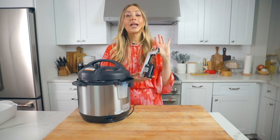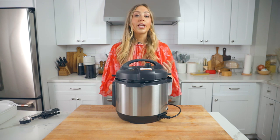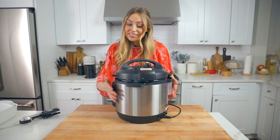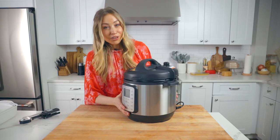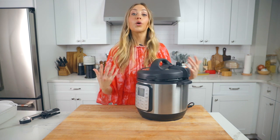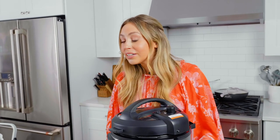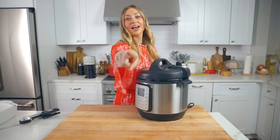The Instant Pot, or a pressure cooker or multi-cooker — if you like quick meals, one-pot meals, easy solutions, or have a small kitchen, get a pressure cooker. These are really cool — you can make soups, pressure cook using steam to cook food more quickly, make eggs, sauté, slow cook, and even sous vide in here. It's not for everyone, but if you've been thinking about an Instant Pot, now is your time to get one.